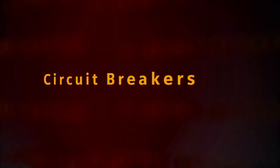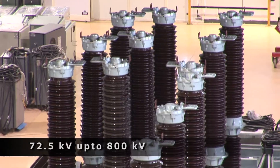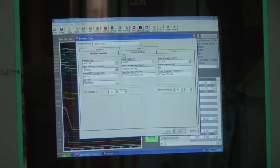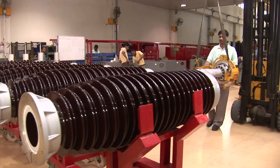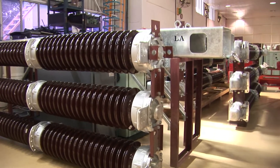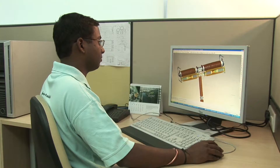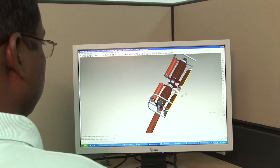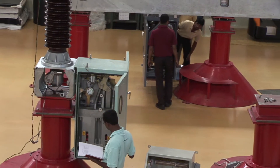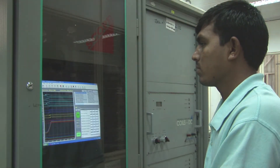Circuit breakers ranging from 72.5 kV to 800 kV are manufactured here using the most advanced tools and techniques. The factory manufactures the latest type of 3AB series circuit breakers up to 800 kV using SF6 gas insulation technology. Highly reliable interrupter design together with spring drive ensure maintenance-free and reliable spring operated mechanism, while the SF6 gas insulation technology offers higher braking capacity.